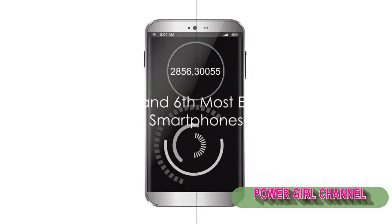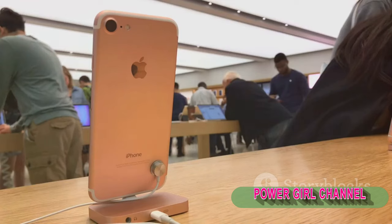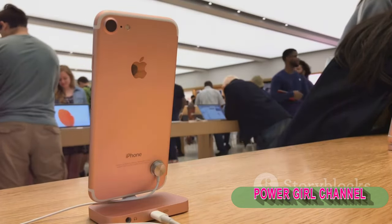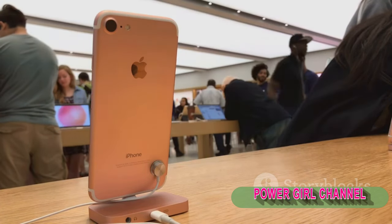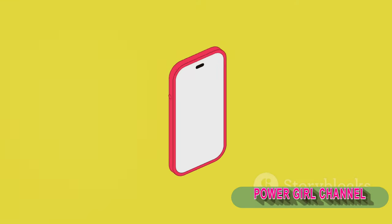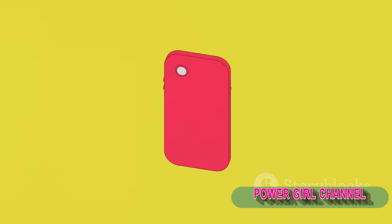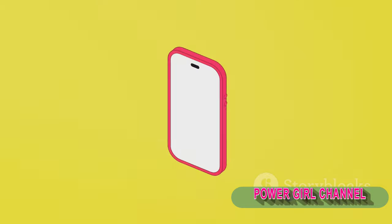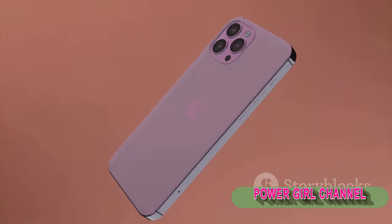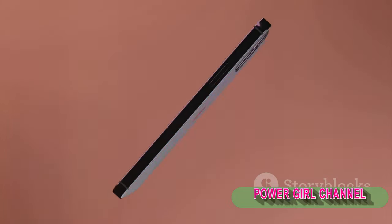The stakes get higher as we ascend to the 7th and 6th spots in our exploration of the world's most expensive smartphones. The 7th most expensive smartphone is the Virtu Signature Cobra, with a price tag of $260,000. Apart from the fact that it's wrapped in 409 rubies designed to look like a Cobra, it's also made of pure gold. But it's not just about the aesthetics — the Virtu Signature Cobra offers top-notch performance, with a robust battery and a high-resolution display that makes every pixel pop.